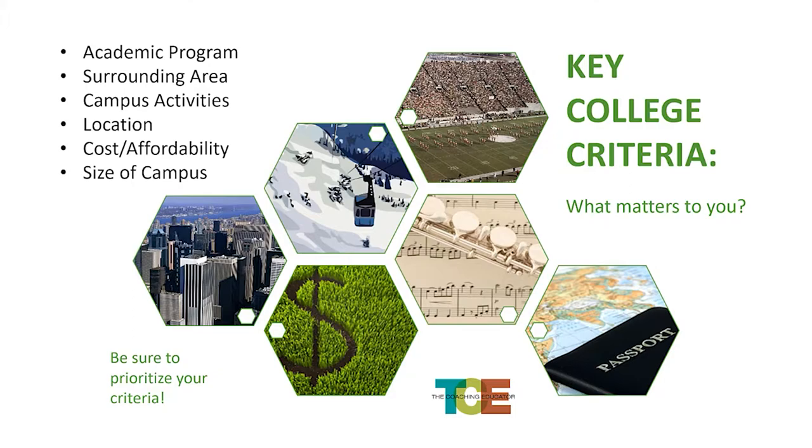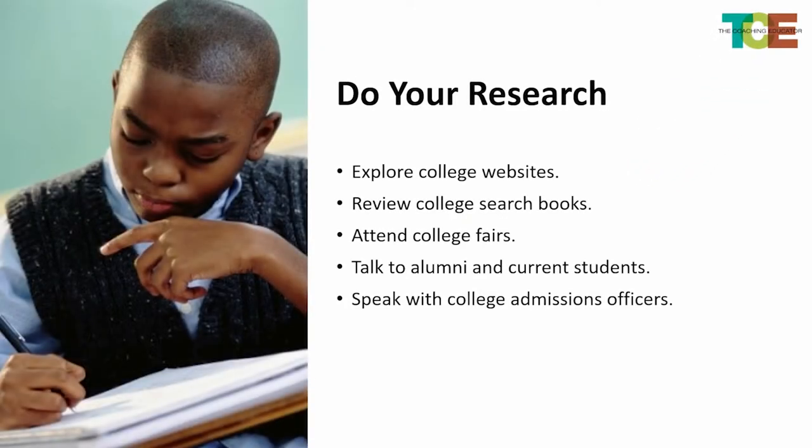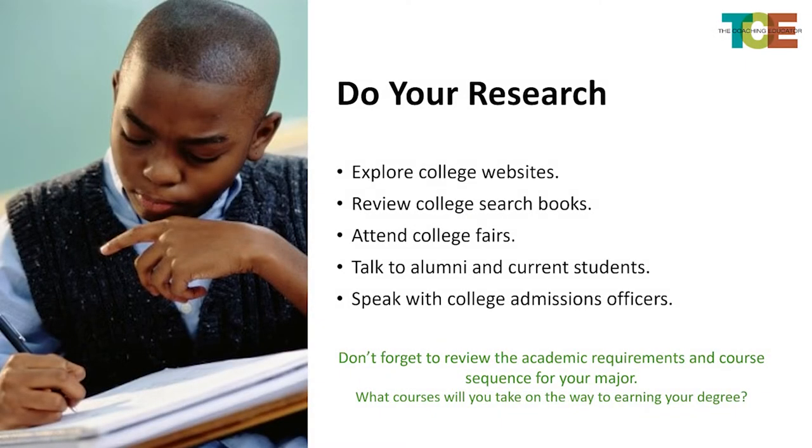These are the things you want to prioritize, and you want to know yourself. Do your research — it takes time, and it's not a quick fix. It's important that you don't wait; you should be doing this while you're in high school. You want to explore the colleges' websites, take their virtual tours, review college search books — many libraries have them. There are many college search books you can look at.